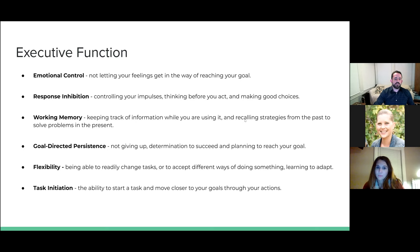Task initiation is something we're talking about now with the ninth graders. We also talk about it as starting the damn thing. Sometimes it's the hardest part of doing something — just sitting down and saying, okay, this is the moment that I'm going to do it.